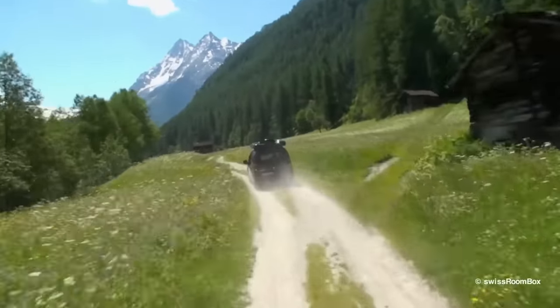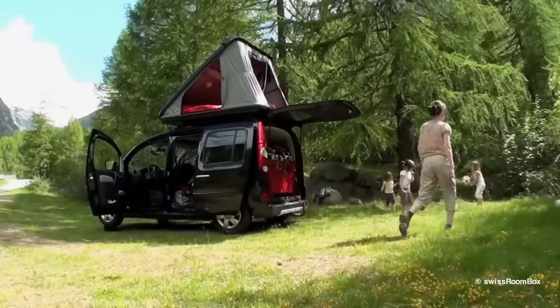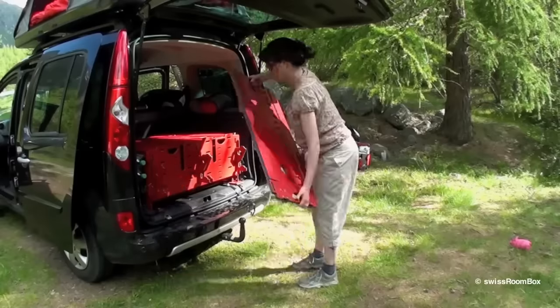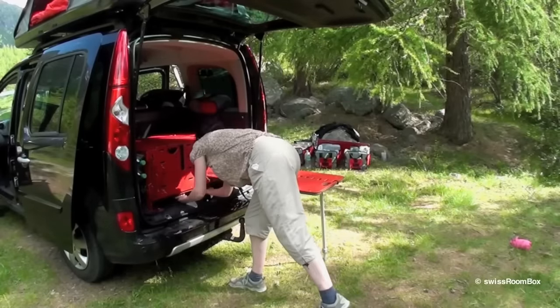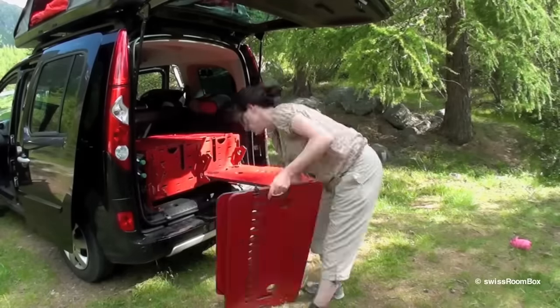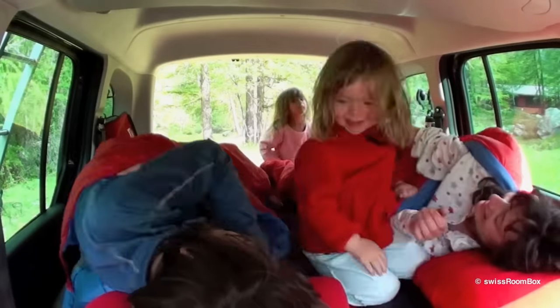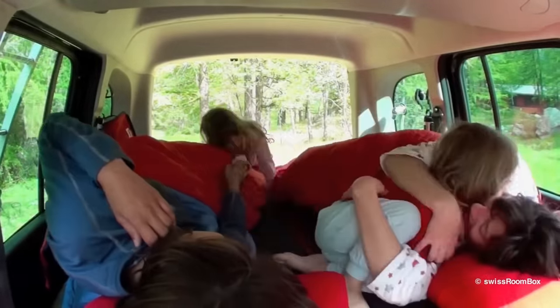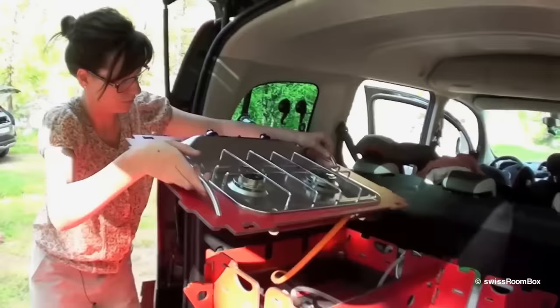Swiss Roombox: camping in the car just got easier. Roombox Easy Tech is a modular system that transforms most vehicles into a camping car. The base model comes standard with a table for two to four people and can transform into a single or double bed or storage space. Higher trim levels include a two-burner gas stove, shower, water heater, and much more.